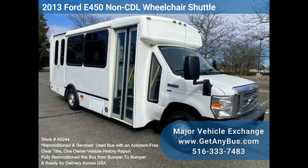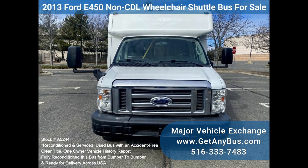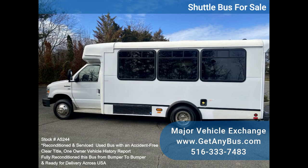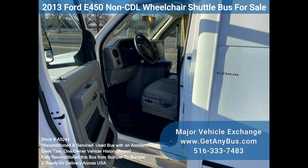Major Vehicle Exchange: 2013 Ford E450 non-CDL wheelchair shuttle bus for sale, stock number A5244. This fully reconditioned Ford Champion E450 shuttle bus is well maintained and equipped with a reliable 5.4L Triton V8 engine and automatic transmission with overdrive. It delivers a smooth and quiet ride and will get your group to their destination.